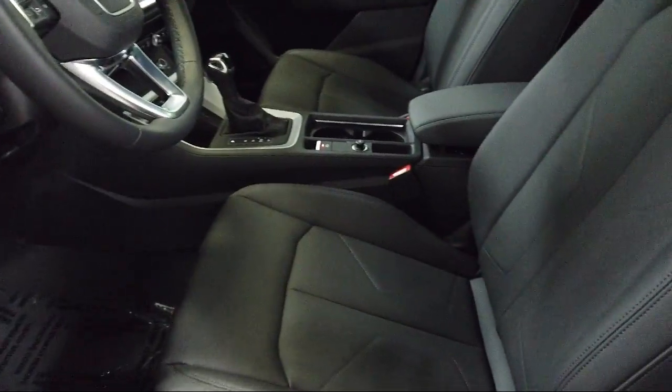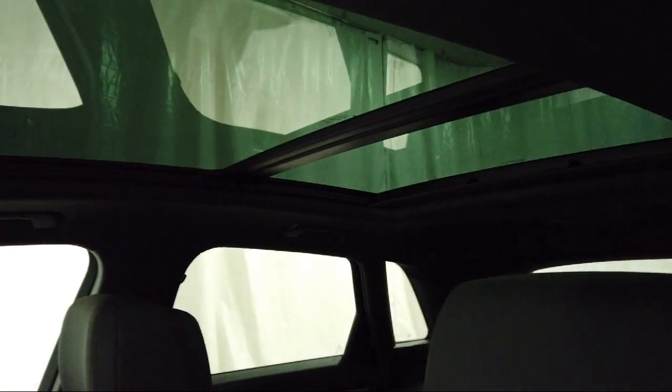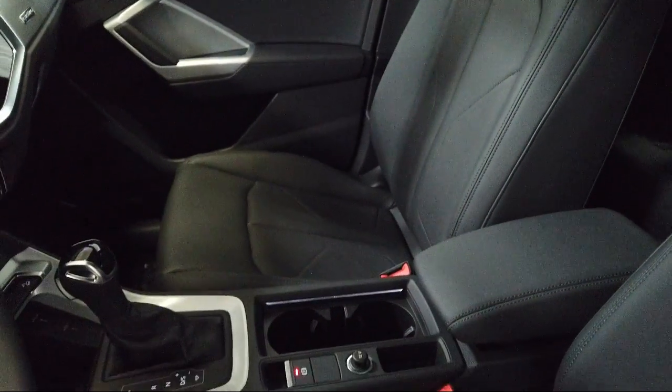Audi Bozeman operates as a Best Price Dealership, which means transparency and integrity are our priority in doing business. We believe in making the car buying experience as honest and stress-free as possible.